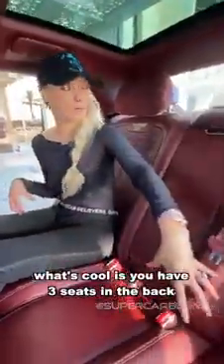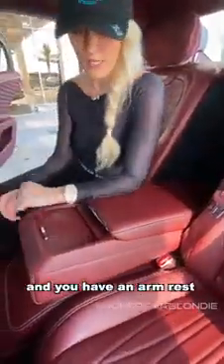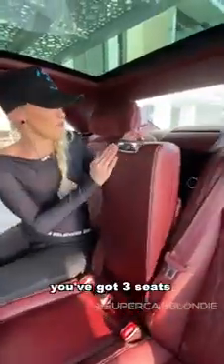What's cool is you have three seats in the back right now. You can either put this down and have an armrest and storage, or pop this back up and you've got three seats and then a headrest as well that comes up for your passenger.